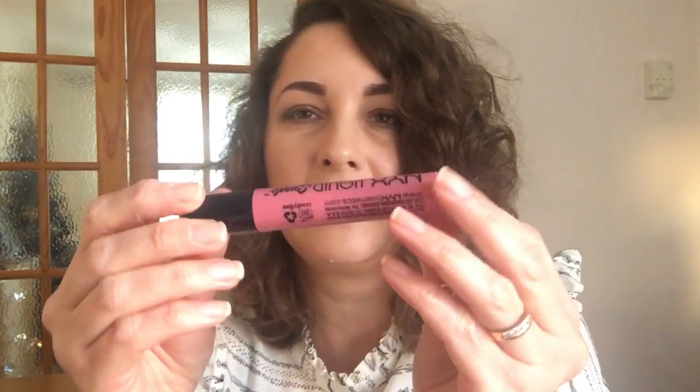The next ones — I have three — are the NYX Liquid Suede. The lid looks like a bit of a jewel, which I love. The first shade is 09, Tea and Cookies. I really like the wand on these: it's quite flat but wide, so it works well to place the product exactly where you want it. The butter glosses smell gorgeous, like cake batter, but the Liquid Suede doesn't smell as nice.